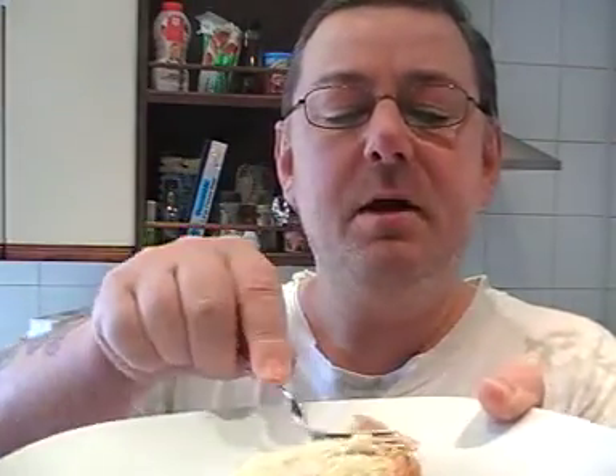Interesting — not bursting with flavor, but you can actually taste the eggs. I think a drop of ketchup or a little sprinkle of pepper would go really well.